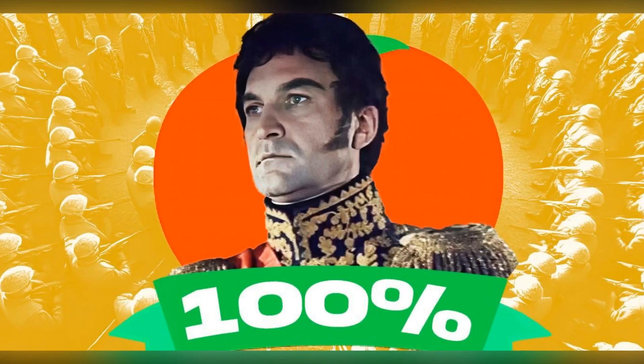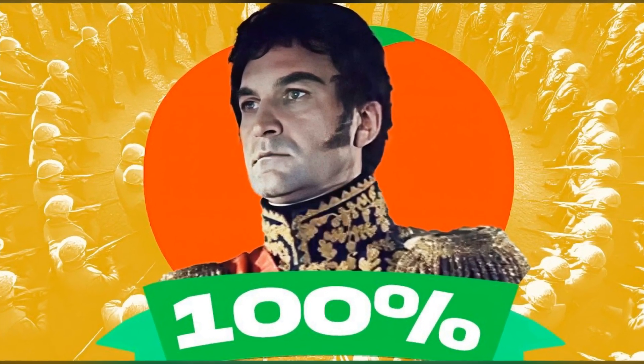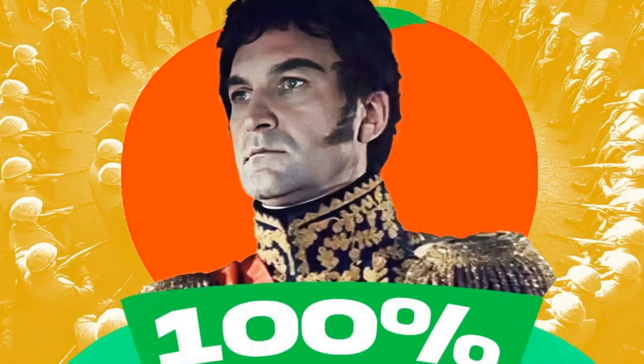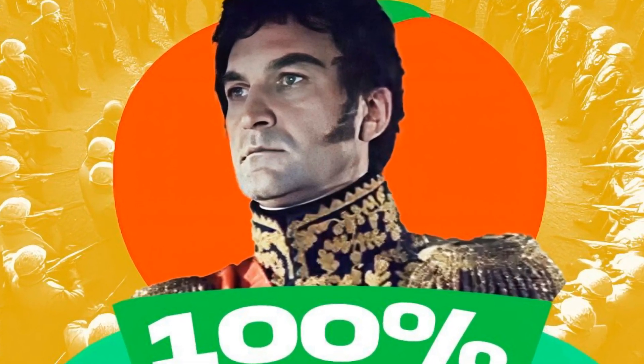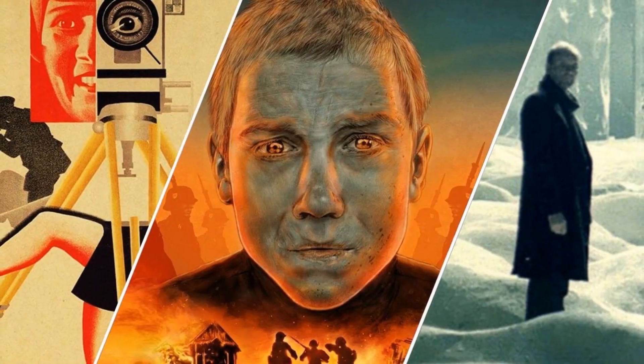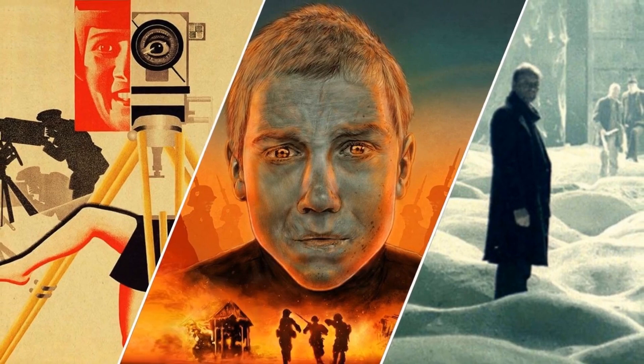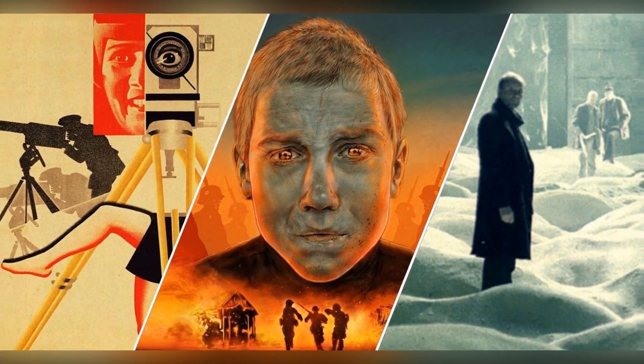Welcome back to Drama Meter. Today, we're diving into a cinematic marvel that holds a stunning 100% on Rotten Tomatoes. This war epic, set during the Cold War, not only captured hearts, but also made history with its staggering use of over 10,000 extras in its battle scenes.